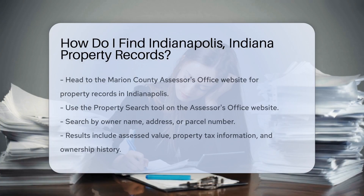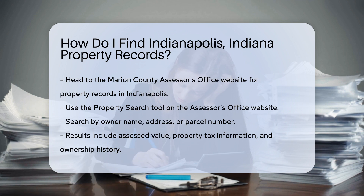Finding property records in Indianapolis, Indiana is easier than you might think. First, head to the Marion County Assessor's Office website. This is the primary source for property records in Indianapolis. Once there, look for the property search tool. You can search by owner name, address, or parcel number.